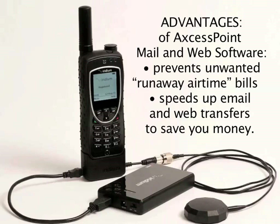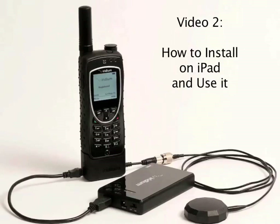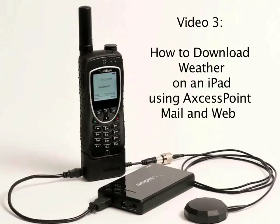Let's move on to the next phase, which is how to register this device on the internet for Iridium Access Point mail and web software. In the next video, we'll show you how to actually install that on an iPad and use it. And in the third video, we'll focus on a specific application: how to download weather on an iPad using Access Point mail and web software.